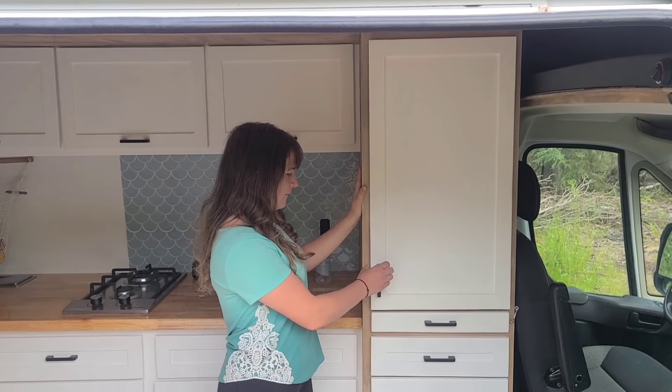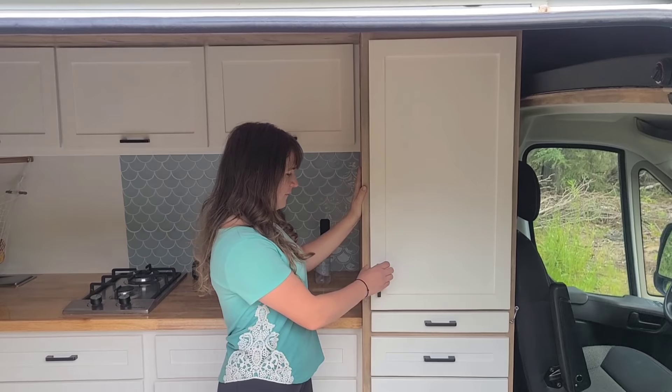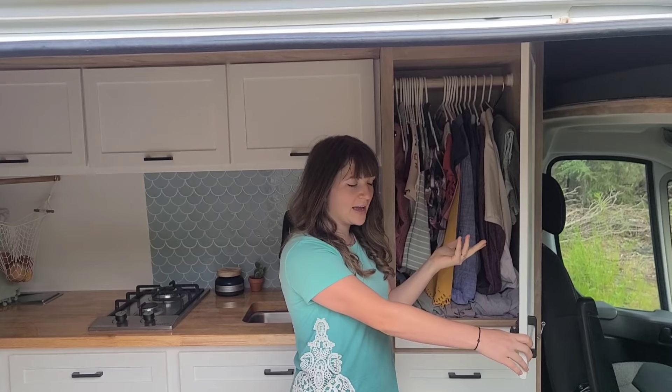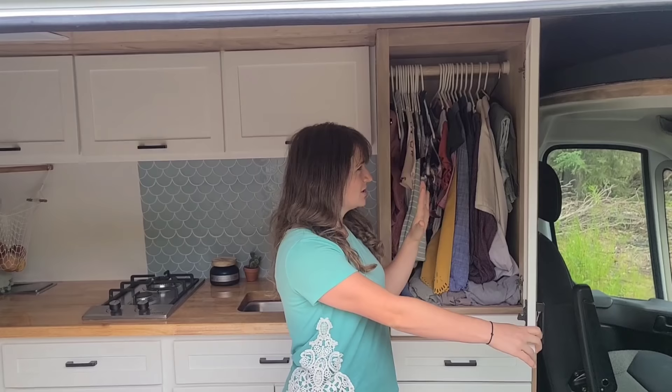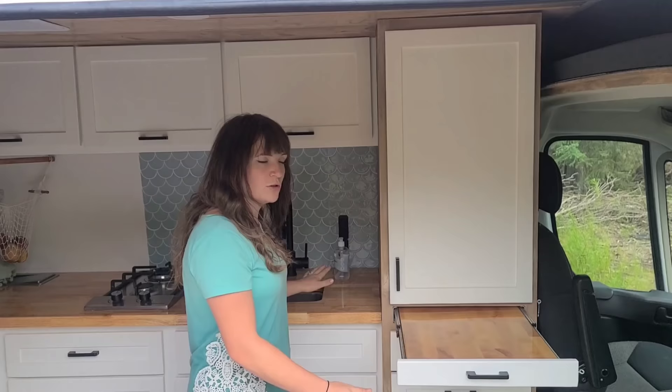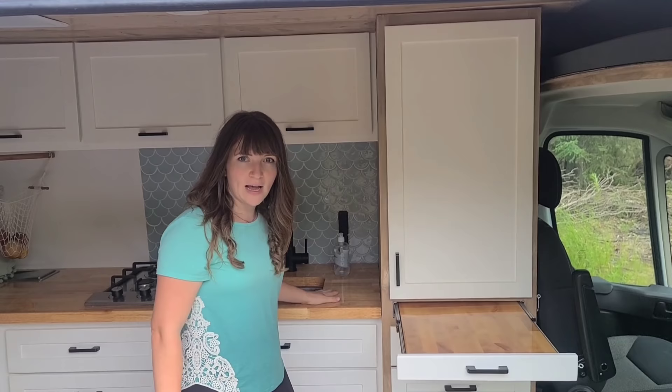Coming over here, this is our tall cabinet. The first cupboard is where we keep our hanging clothes — we really like being able to hang them up to keep things from getting wrinkly and so we can search through our options for the day. We also keep some pants or extra shirts rolled up underneath. Right below this, what looks like a drawer is actually our table — it hooks in by a little eye bolt gate and slides out. It's butcher block, the same material as our countertop, and it doubles our counter space for working on a laptop, eating, or prepping food.